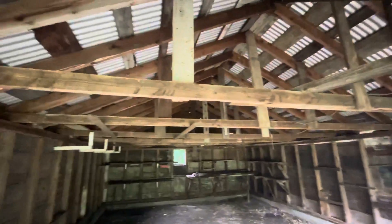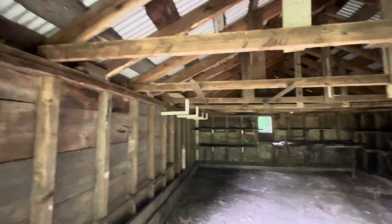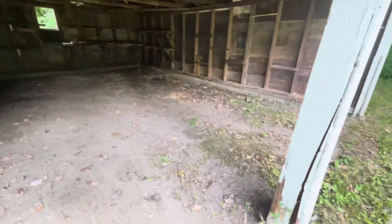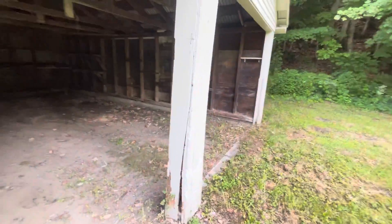This is the barn or garage. It's got a metal roof on it and a concrete footing. That beam's in pretty bad shape.